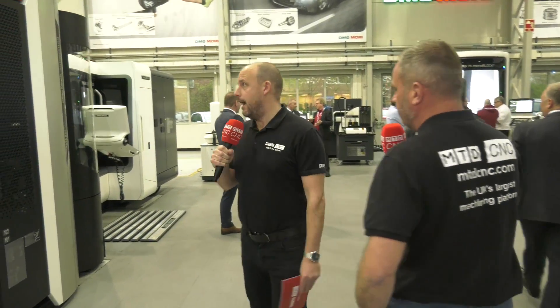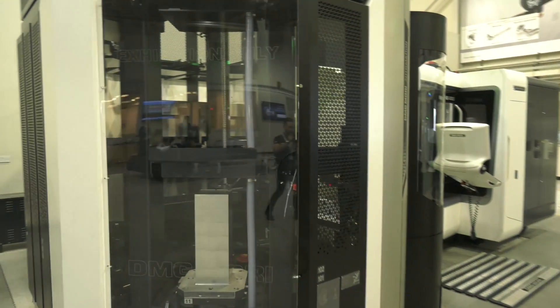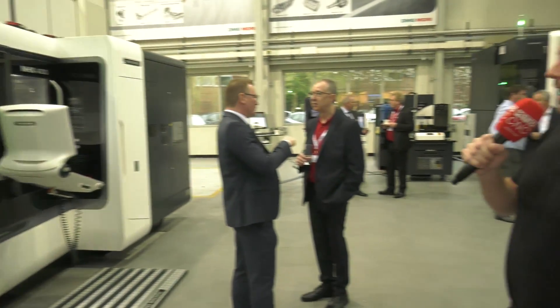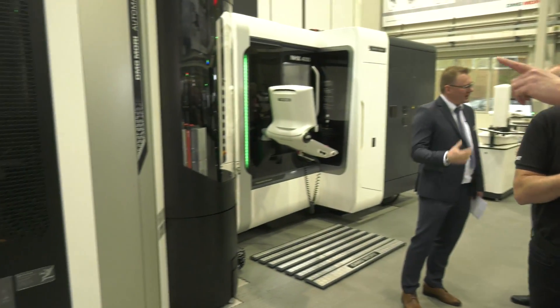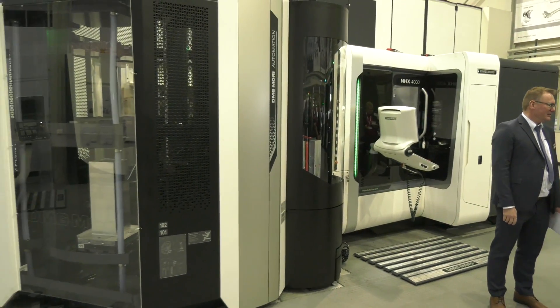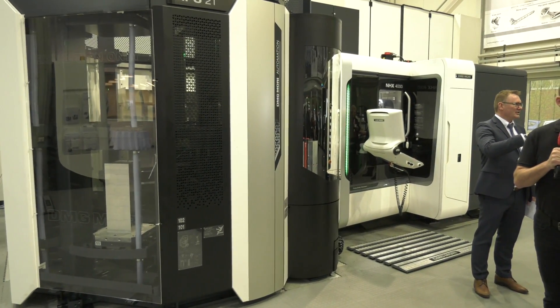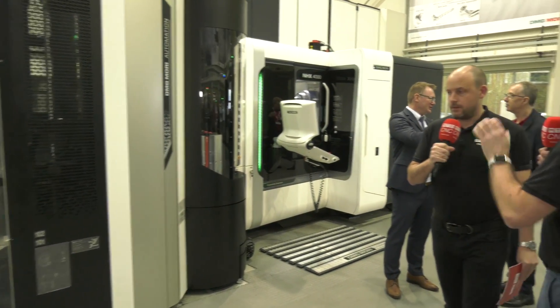Getting the best efficiency out of your machine — that's what it's all about. Now onto the hardware: this is the RPS, a pallet cell or pallet pool connected to an NHX 4000 horizontal machining center. We've seen these before — they're fantastic working in the field. They were launched at AMB Stuttgart and now they're available in the UK — a fantastic product.